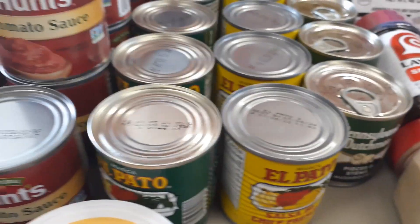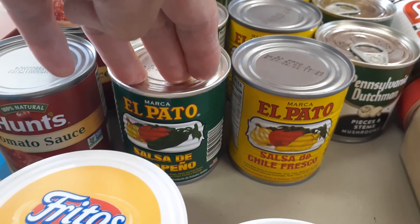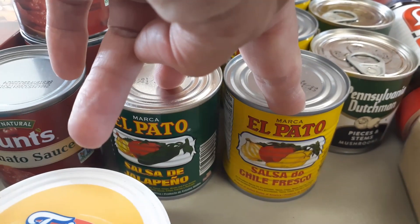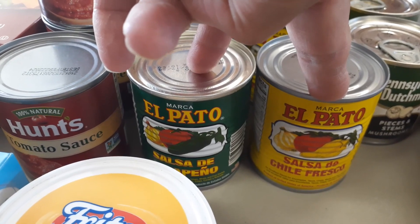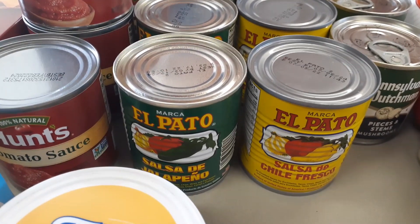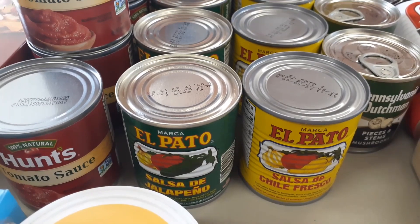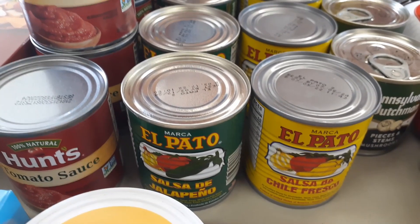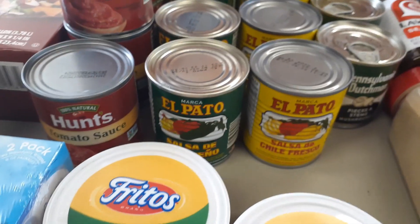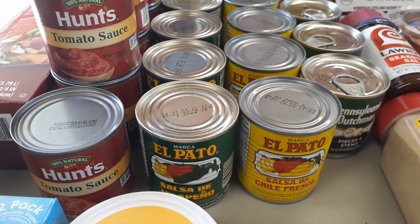Got El Pato sauce — ten cans total. We use this for taco meat and other Mexican meals. The green can is like a jalapeño sauce and the yellow can is actually much spicier than the green. The last couple of times we made tacos I only had the yellow can — oh my gosh was it spicy. For Glenn's birthday tacos I had to mix sour cream into the meat and it was still spicy. Can't wait to get back to the green cans. Got five green El Pato and five yellow ones — I use the yellow when making homemade salsa.